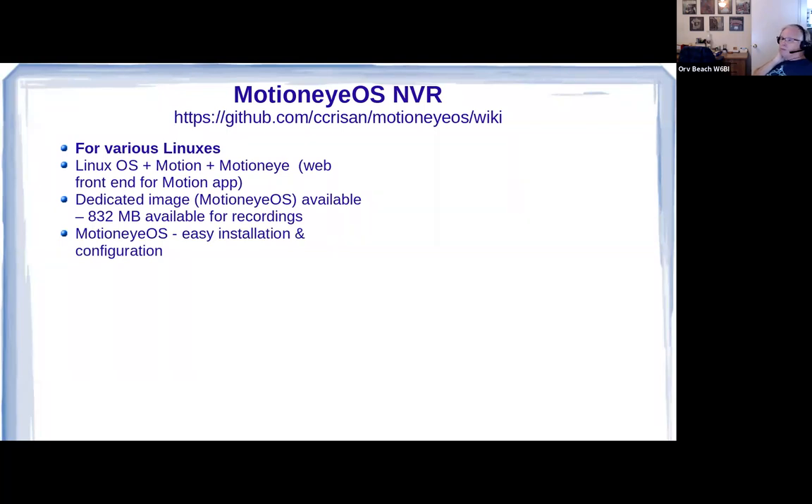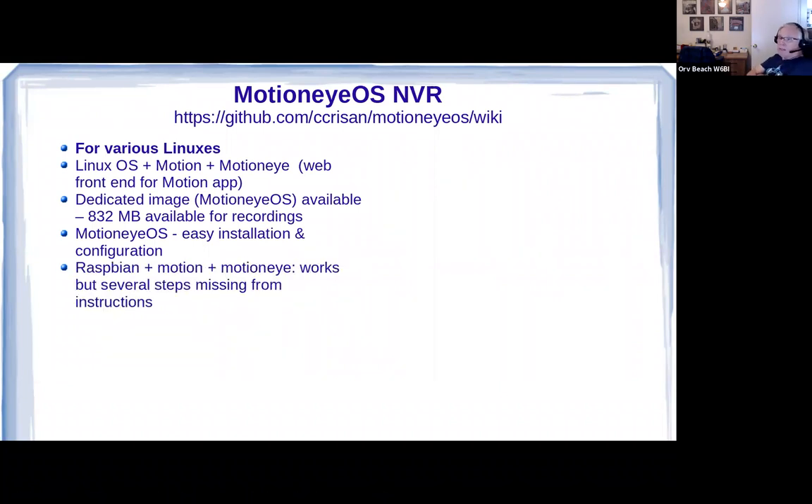Installation and configuration is very easy — you burn it to the micro SD, plug it in, and it's all web configuration. You can install Motion on Raspbian and then MotionEye on top of that, which gets you away from some of the limitations in MotionEyeOS. It's a very bare-bones OS — you can SSH into it, but a lot of things are missing. I got it working; there are a couple of steps missing from the instructions, but if you're good with Linux you can figure it out from the logs. You can also attach a larger external drive and record more locally if needed.